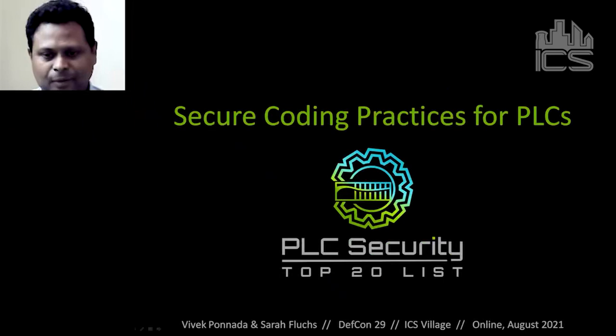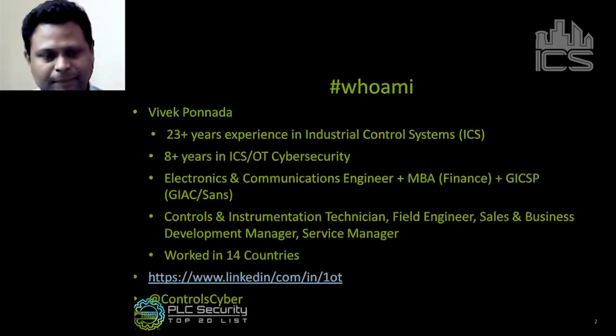Hey, ICS Village folks at DEF CON — hope you're all enjoying the conference. I'm here with Sarah to talk about secure coding practices for PLCs. A little bit about me: Vivek Bonada, 23-plus years of experience in industrial control systems, doing ICS/OT cybersecurity for the past eight-plus years. My background is in communications engineering, I have an MBA in finance and the GICSP certification from SANS. I started as a controls and instrumentation technician calibrating valves, transmitters, and configuring PLCs, then became a field engineer on gas turbines, steam turbines, and control systems around the world for utilities and oil and gas customers. Currently I serve as a service manager for my company covering utility and oil and gas customers within Canada.